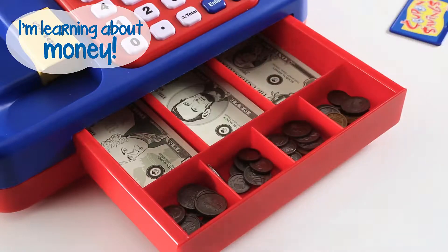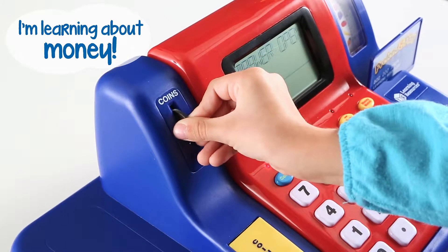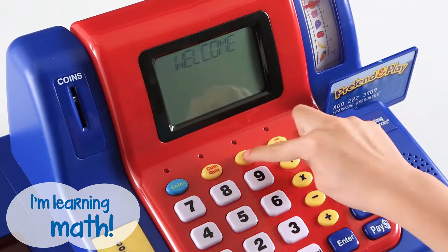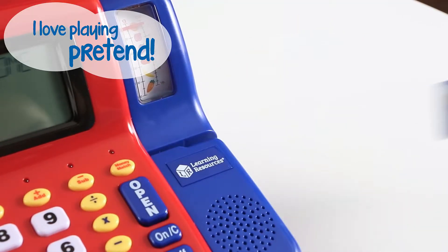Welcome! My cash register talks. It works with real coins. I can play four math games. And I even get around my own store.